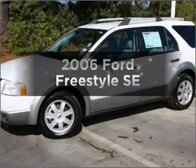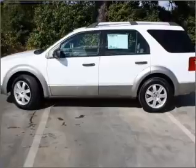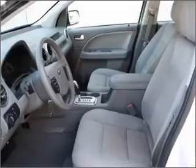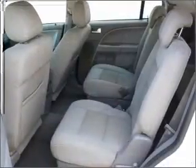Check out this 2006 Ford Freestyle. This is the set of wheels you've been looking for. With a solid six-cylinder engine connected to a smooth shifting automatic transmission, premium wheels give a more luxurious look. Anti-lock brakes help you bring your vehicle to a safe stop.